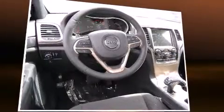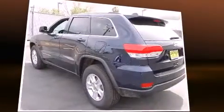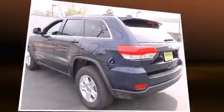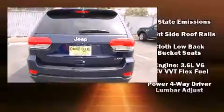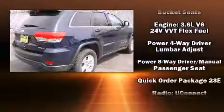Jeep ensures the safety and security of its passengers with equipment such as dual front impact airbags with occupant sensing airbag, head curtain airbags, traction control, brake assist, anti-whiplash front head restraint, a panic alarm, and four-wheel disc brakes with ABS.